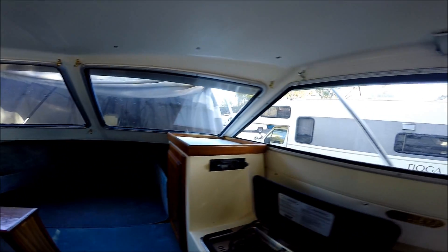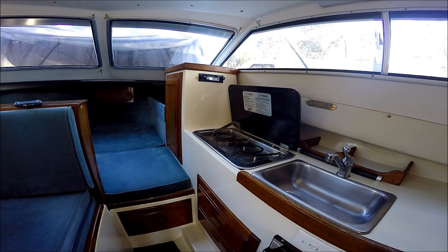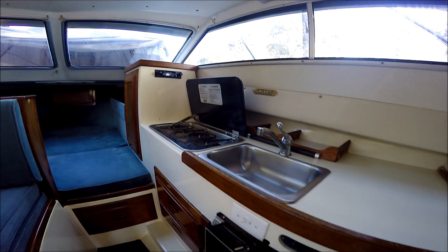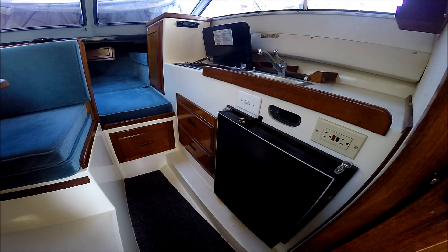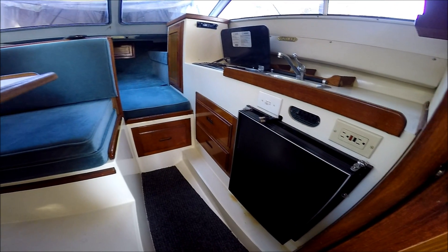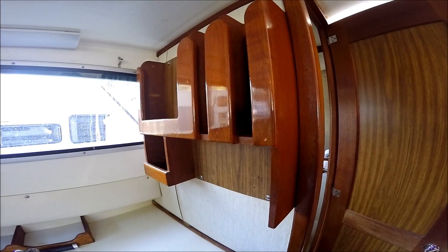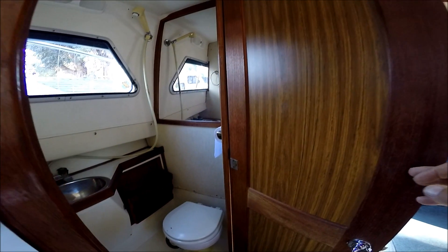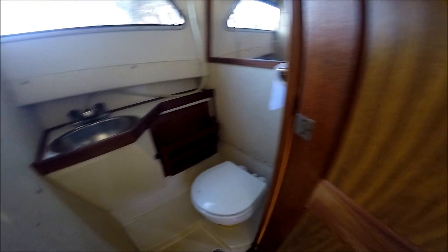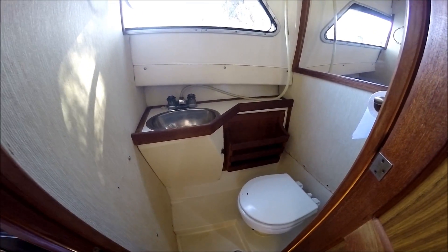Lots of visibility with these open windows. Our galley features a dual burner alcohol stove, stainless steel sink, drawers, multiple electrical outlets right here, and our refrigerator. Little storage shelves there for plates and glasses. And very importantly, we have a head here with an electric facility, RV-type shower, and stainless steel sink.